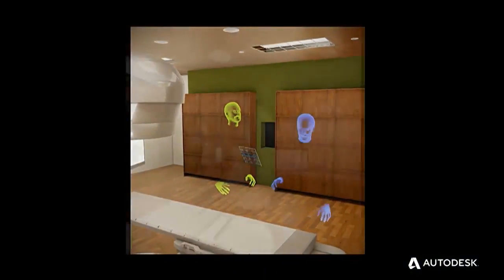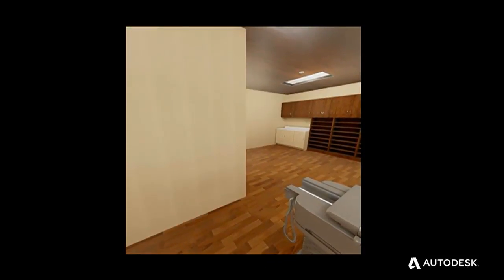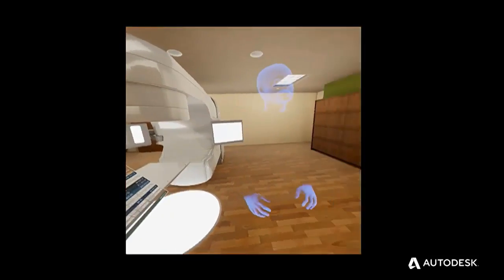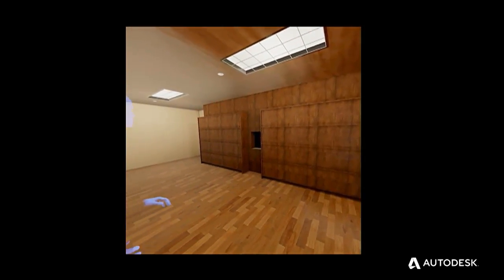Using this tool, we're able to show the owner how they can transform this space from a cold, sterile environment into a much more warm and comforting space for the patients. We can change the materials and show the cost associated with those material changes. For just a few thousand dollars more, we can transform this space and this experience for the patient.